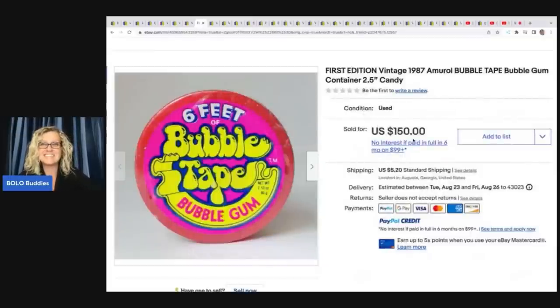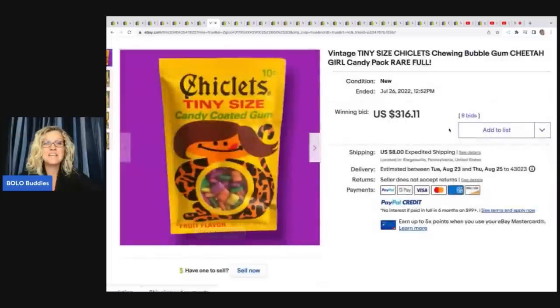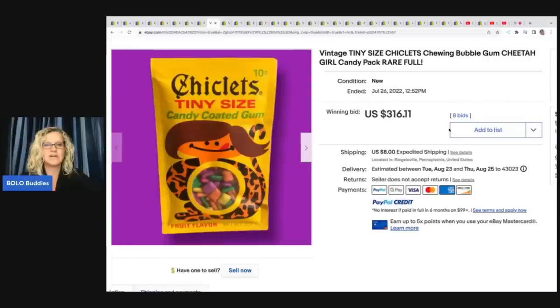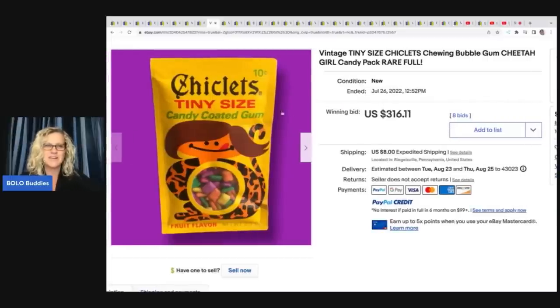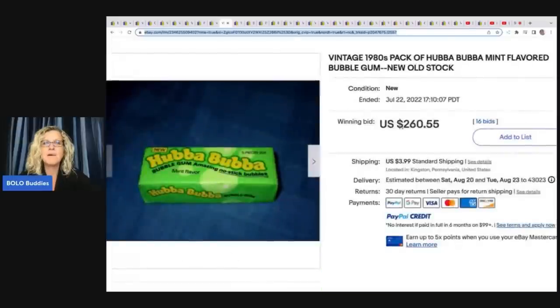Do you guys remember this? I totally remember getting this as a kid. First edition vintage 1987 Bubble Tape — $150 for that one. I love Bubble Tape. Chicklets — here's another one I remember. Originally 10 cents — tiny size candy coated gum — sold for $360.16. Hubba Bubba from 1980, mint flavored bubble gum, new old stock — $260.55. If you're not smiling, how can you not smile?